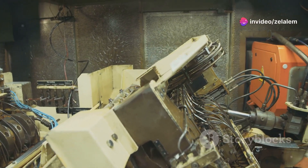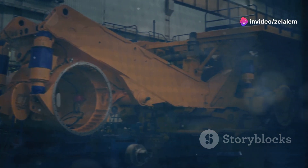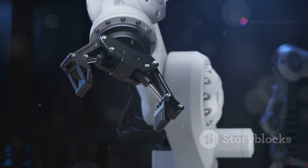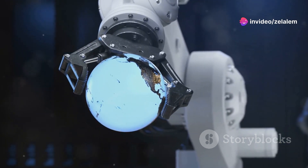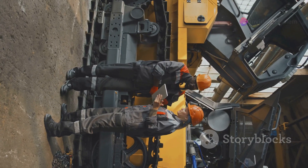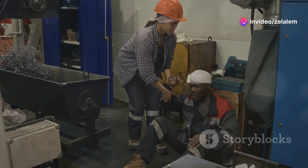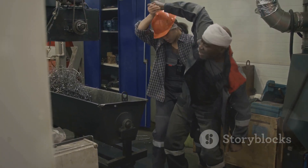If you need pinpoint accuracy, look no further than the machine name. This ain't your average machine type — this thing is a surgeon's scalpel in a world of sledgehammers. We're talking about a machine that can excavate trenches, place pipes, and drill holes with millimeter precision, thanks to its Unique Feature 1 — for example, advanced GPS guidance system, laser leveling technology, robotic arm control. The machine name comes equipped with Unique Feature 2 — for example, proximity sensors, obstacle avoidance systems, and emergency shutdown features that keep operators and workers out of harm's way.